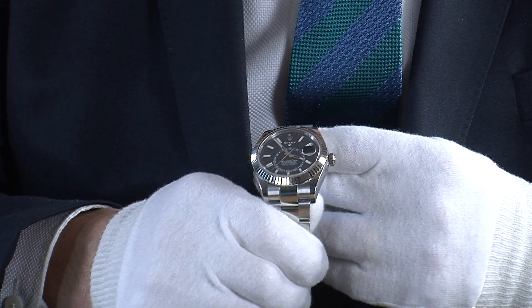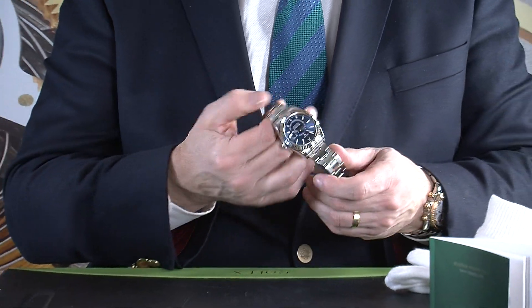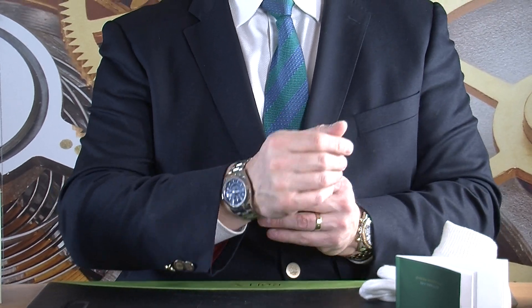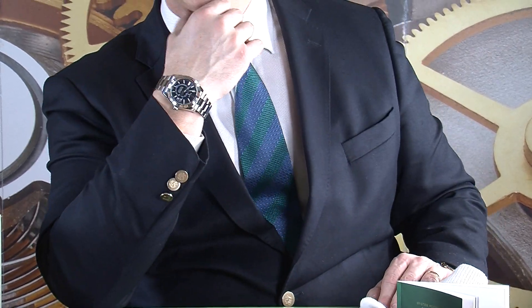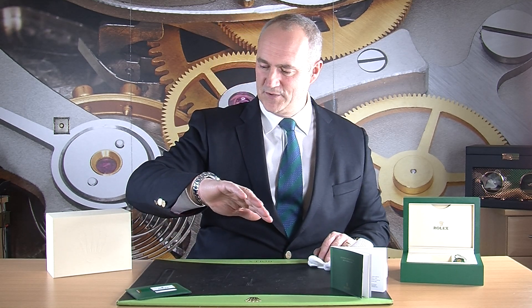So that's the Rolex Sky-Dweller — I'll let you have a look at it on my wrist as well. My wrist is about eight inches, so quite a big wrist, and this fits me just perfectly. You can see the colour scheme as it changes in the light. It's probably a little too thick to fit underneath most shirt cuffs, but it's not as chunky as a diver — and if you were wearing this watch you probably wouldn't want to be hiding it anyway.